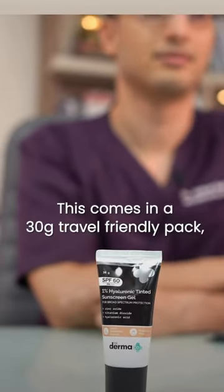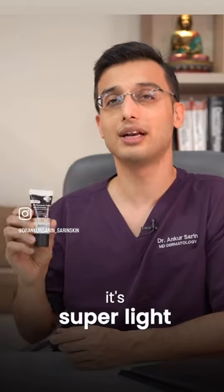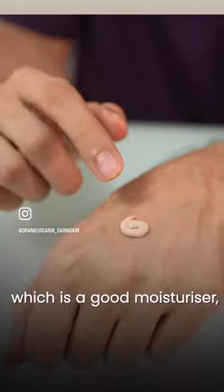This comes in a 30 gram travel-friendly pack. It is super light and has hyaluronic acid, which is a good moisturizer especially in summers. Do check this out on their website.